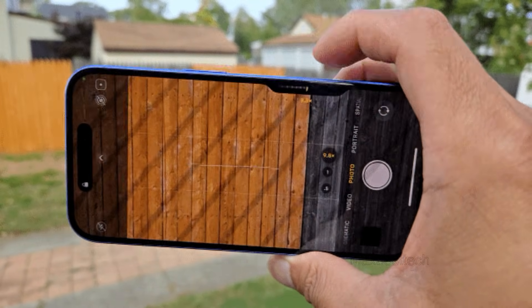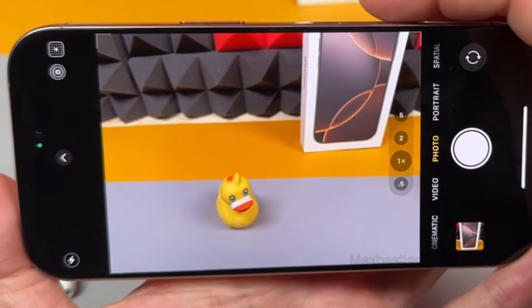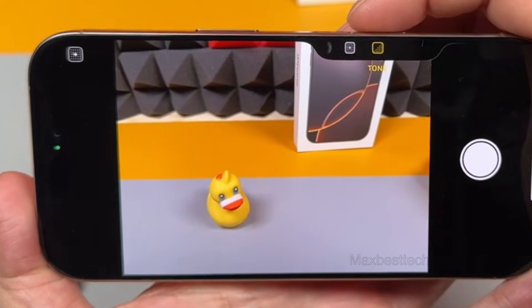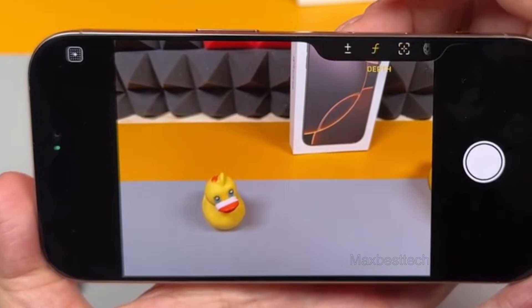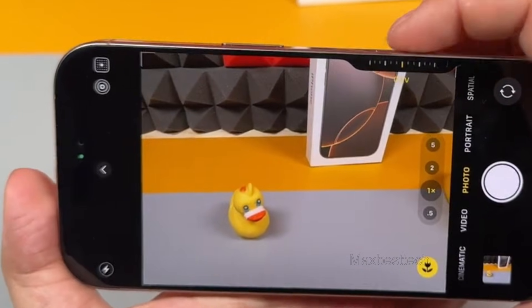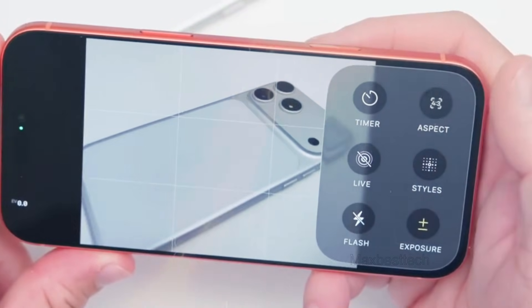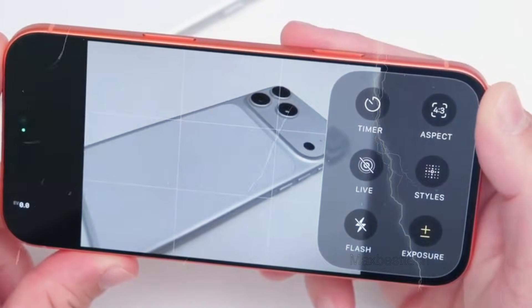Photography enthusiasts may find the revamped camera button to be a big improvement. This upgrade is supposed to deliver greater haptic feedback, making it easier to capture photographs and videos with precision. Whether you're shooting in low-light circumstances, experimenting with unique perspectives, or capturing fast-moving subjects, the enhanced button could give a more intuitive and responsive experience. By focusing on ergonomics and functionality, Apple strives to make professional quality photography accessible to all consumers.